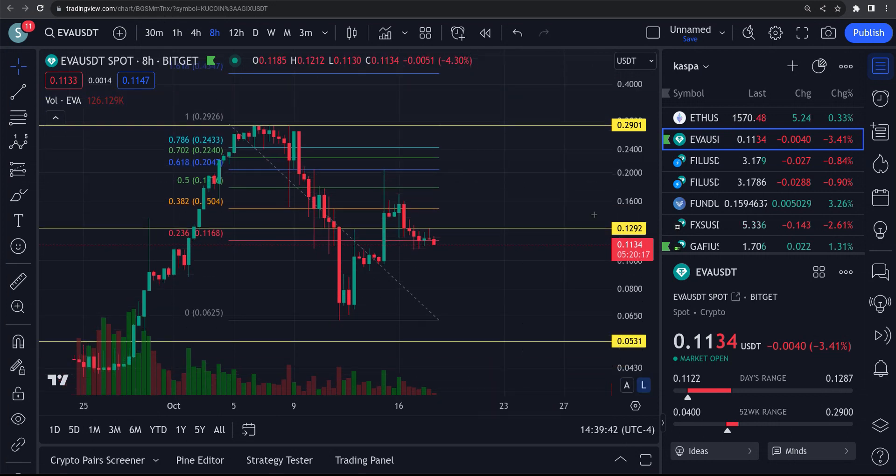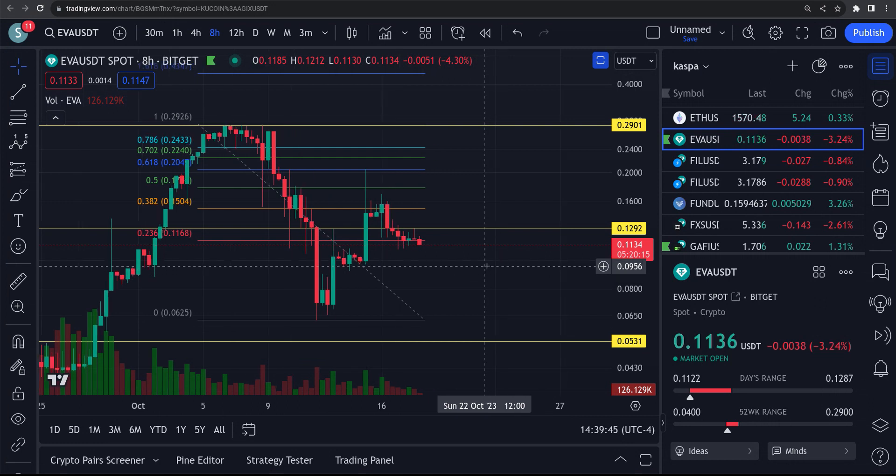We're going to take a look here and see what could possibly be going on. Are we doing a five wave up right here? Is this a one, two, three, four, five? Or are we falling down from here? We'll take a look here in a second.